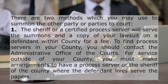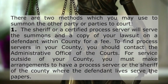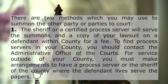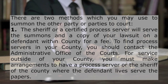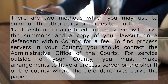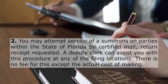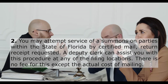There are two methods which you may use to summon the other party or parties to court. 1. The sheriff or a certified process server will serve the summons and a copy of your lawsuit on a defendant within the county for a fee. To find process servers in your county, you should contact the administrative office of the courts. For service outside of your county, you must make arrangements to have a process server or the sheriff of the county where the defendant lives serve the papers. 2. You may attempt service of a summons on parties within the state of Florida by certified mail, return receipt requested. A deputy clerk can assist you with this procedure at any of the filing locations. There is no fee for this except the actual cost of mailing.